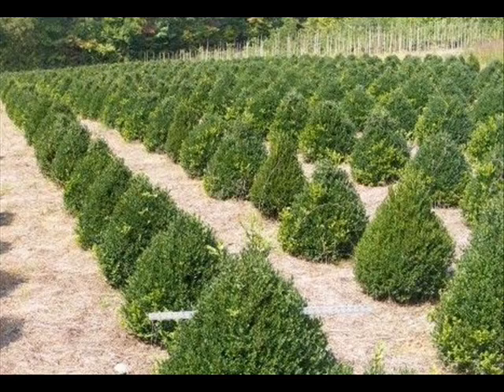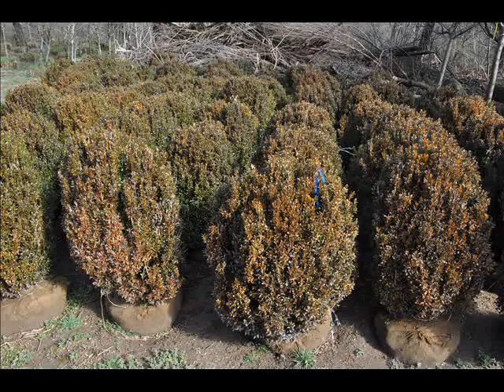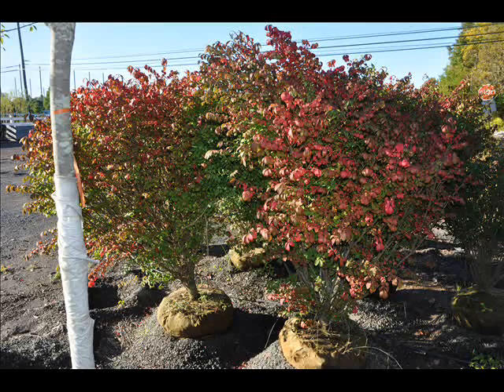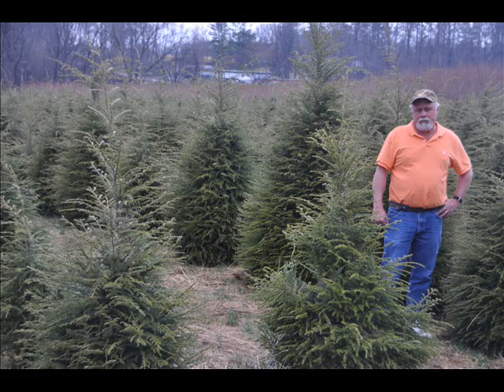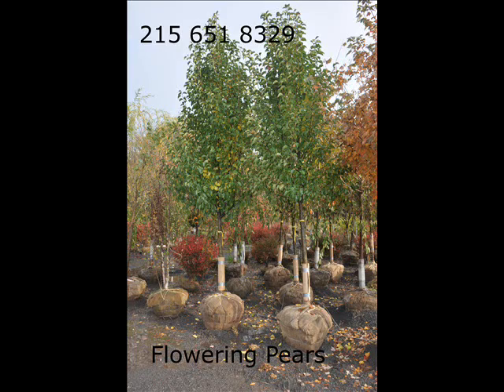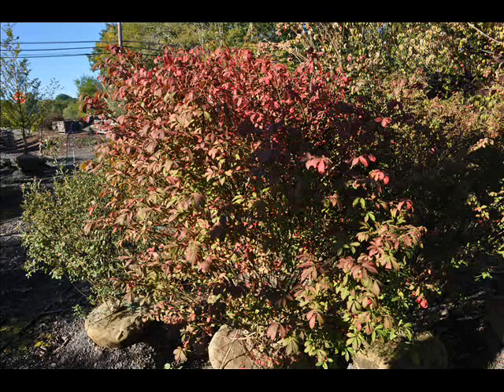We also have some firs such as Fraser, Balsam, Douglas, and Concolor. Most of these are in seedling or transplants, but we do have larger trees such as white pine and Norway spruce. We also sell a whole range of arborvitaes in many different sizes from transplants up to large trees. The trees that we sell are both bare root, balled and burlap, and potted — we have thousands of them that we grow.